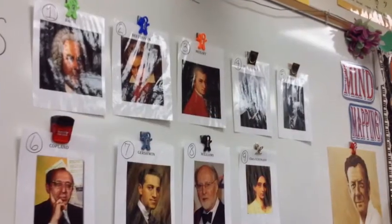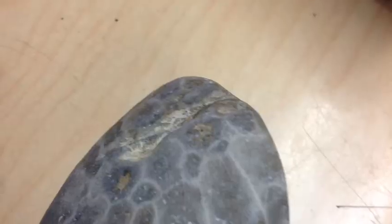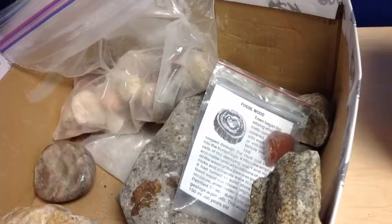In music, we were learning about conductors. In class, we were learning about fossils.